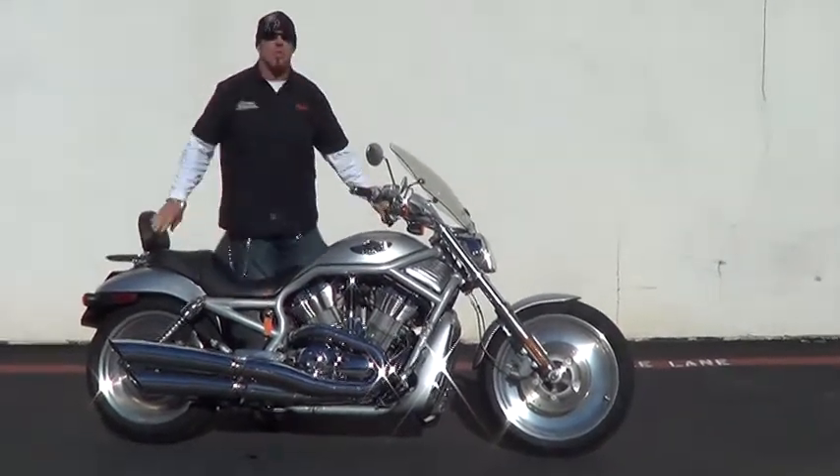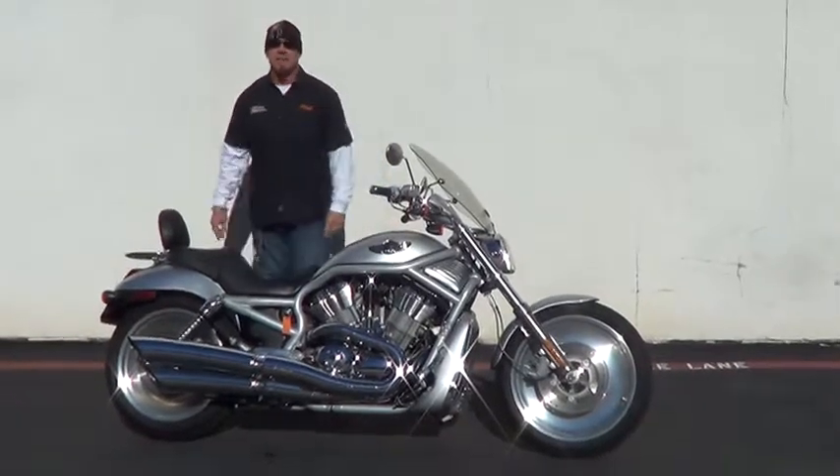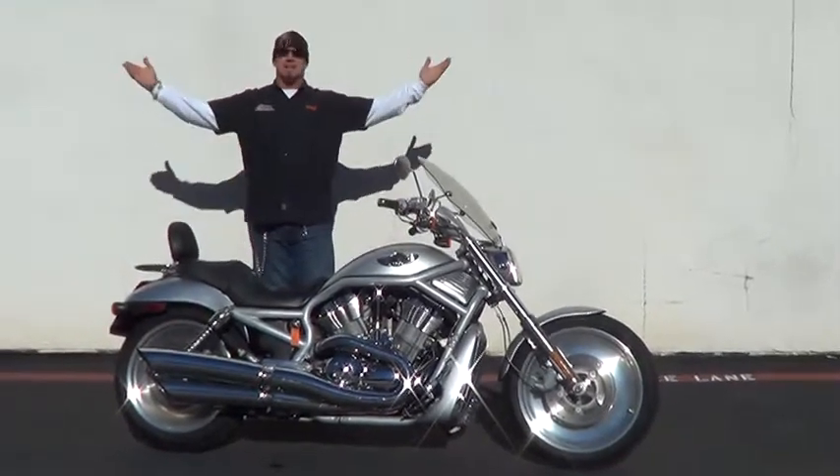Good morning. Thank you for clicking on Quaid Harley-Davidson, beautiful downtown Temecula. Warm sunny day.